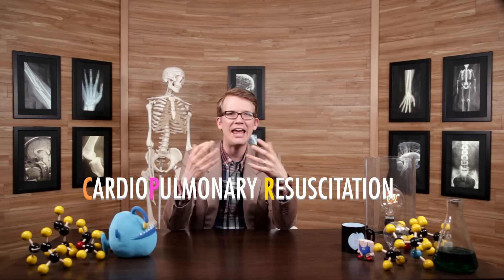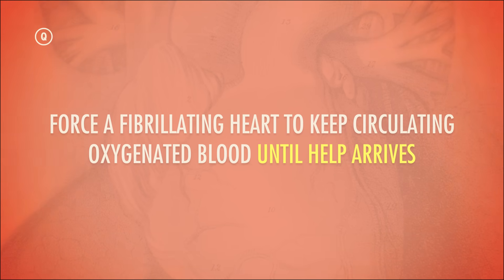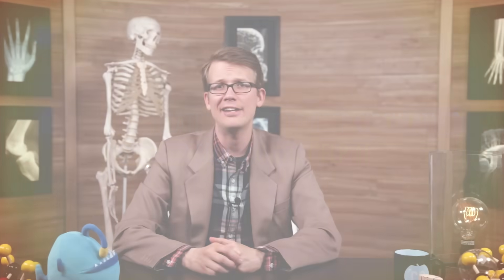The thing about CPR, or cardiopulmonary resuscitation, is that it can't correct fibrillation. What those chest compressions can do is force a fibrillating heart to keep circulating oxygenated blood until help arrives. But if a person is in cardiac arrest, just breathing into their mouth and compressing their chest won't deliver the electricity needed to give the pacemaking cells a chance to reset. I think I just figured out why they call those TV doctors heartthrobs.